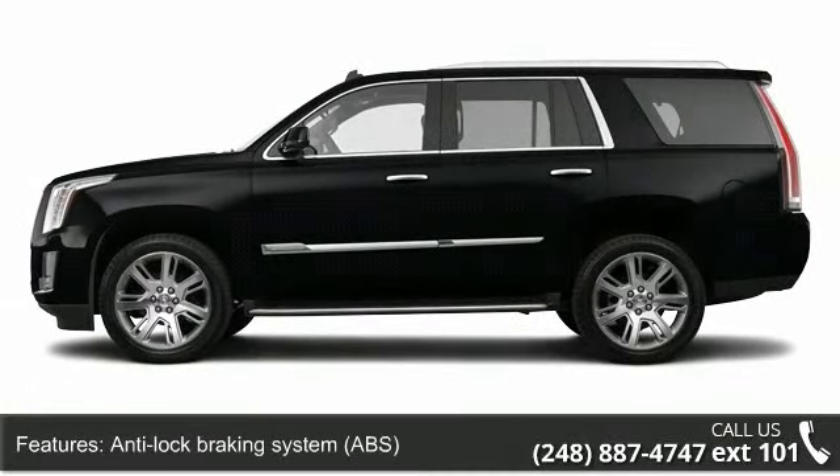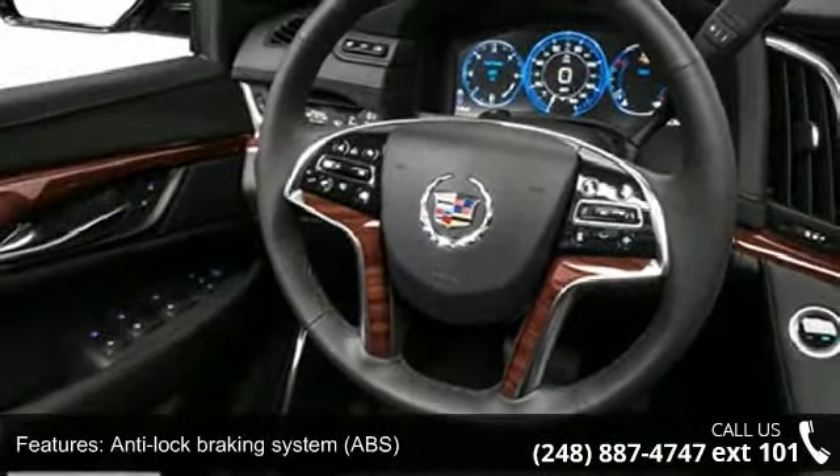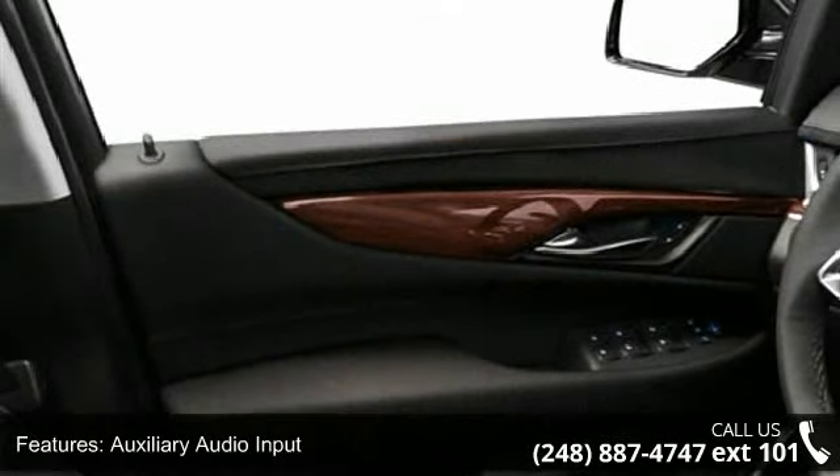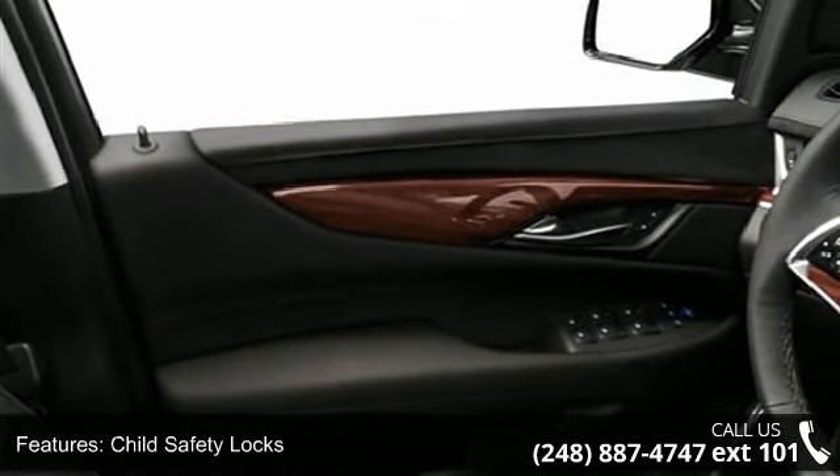Auxiliary audio input, child safety locks, daytime running lights, electronic stability control, full-size spare tire, heated passenger seat, and navigation system.